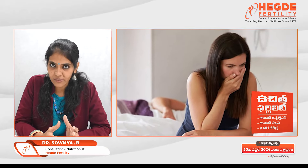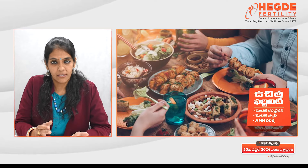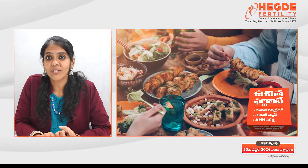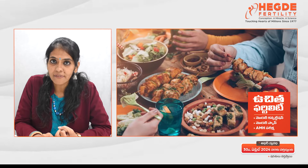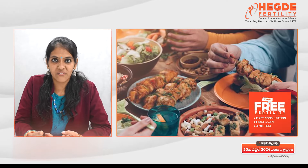Usually till 12 to 13 weeks, due to hormonal changes, this is very common. Second, try to avoid spicy and oily foods, as this increases the vomiting sensation.